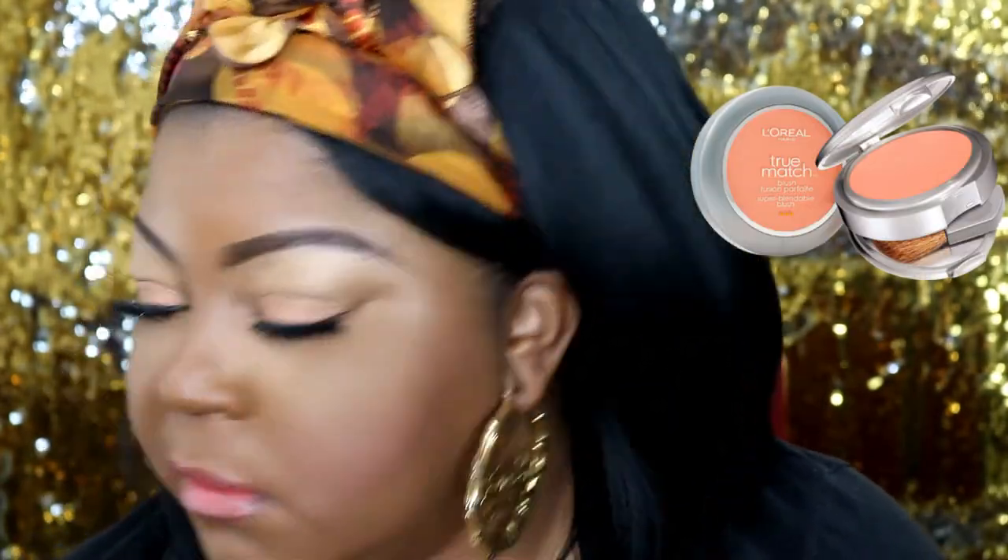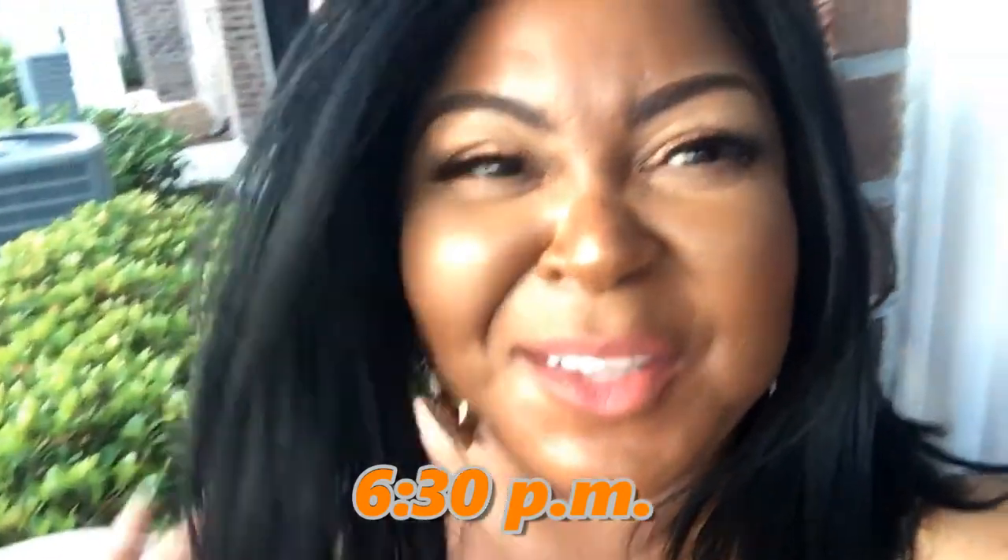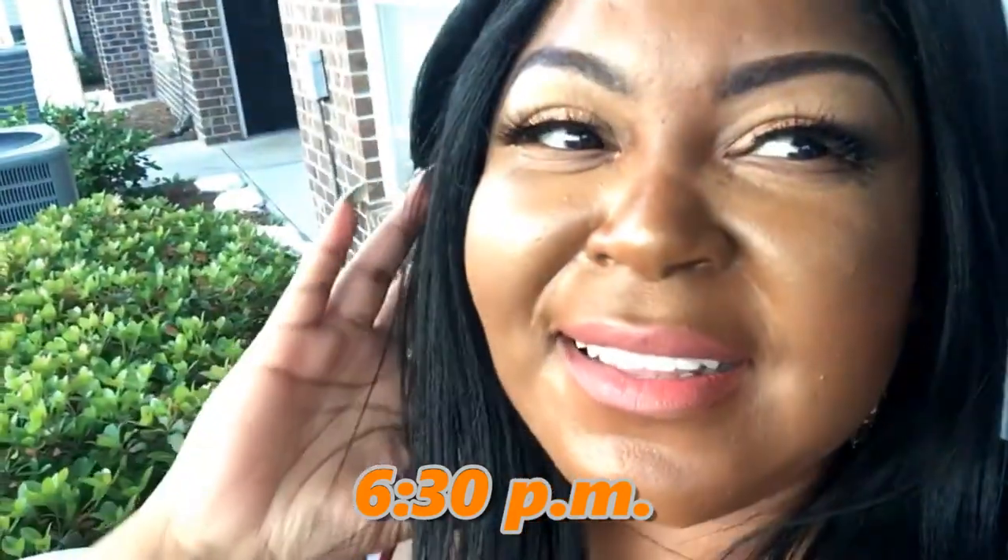I'm using the True Match blush in C7 — it says 'Spice Plum' but nothing looks plum about it, it looks very pinky. These are some soft shades. It is 1:10 PM and I'm going to be out and about until about 9, and the sun is out — so this is a perfect foundation to wear test.